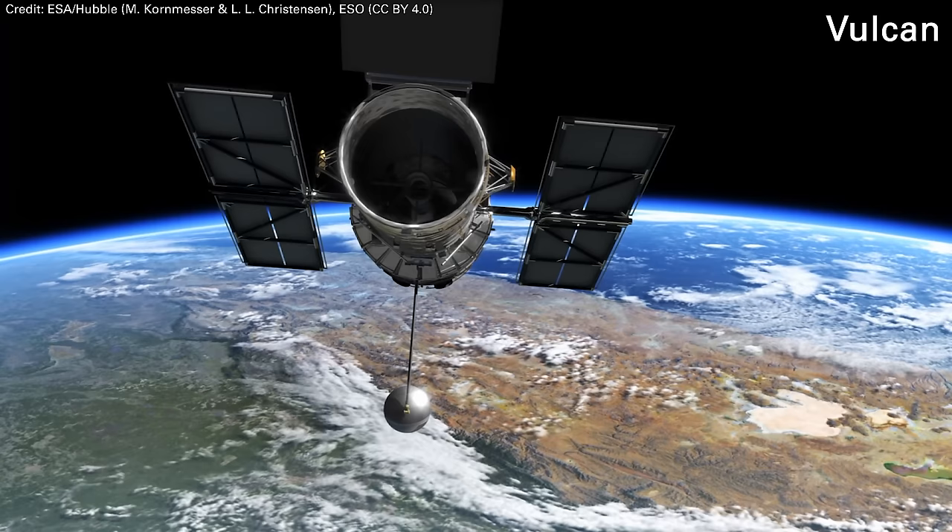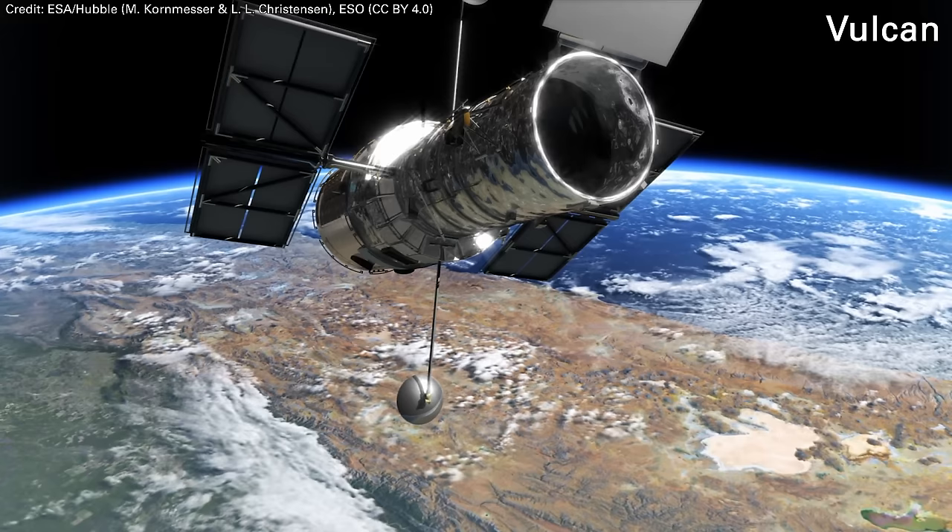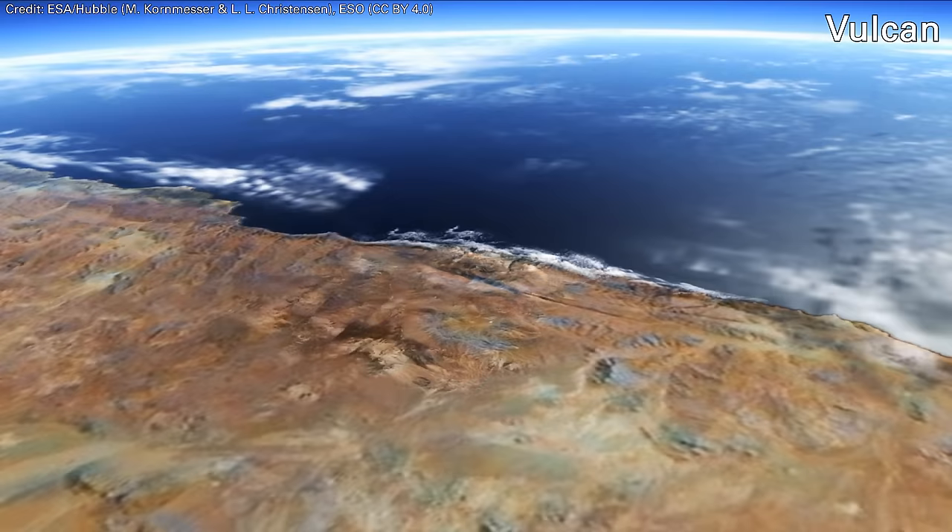You could multiply the Hubble Space Telescope by a factor of 10 and it would probably still be oversubscribed — there's no point where Hubble would not have time on it. And there are a lot of smaller telescopes; there are four-meter observatories, three-meter observatories, even smaller ones still in active use.